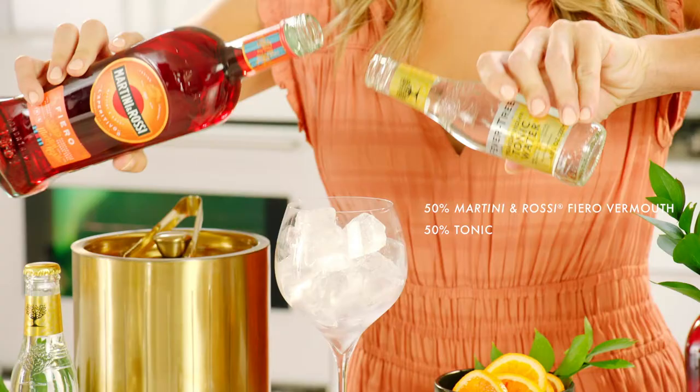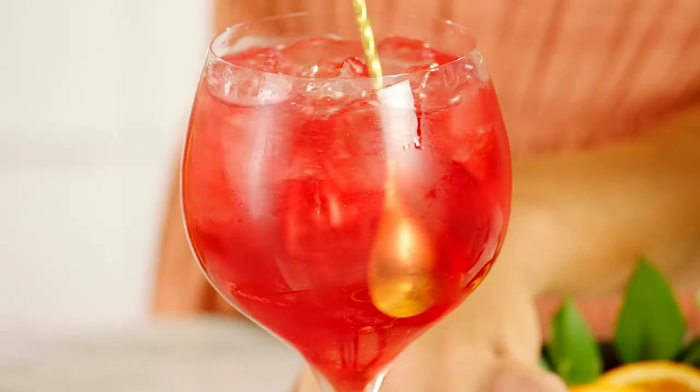To make a Martini and Rossi Fierro and tonic, pour equal parts Fierro and tonic. Stir lightly.